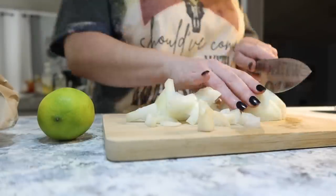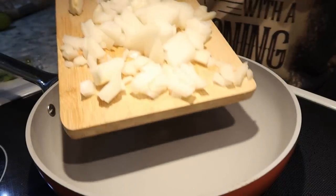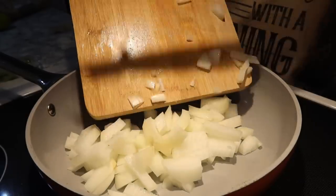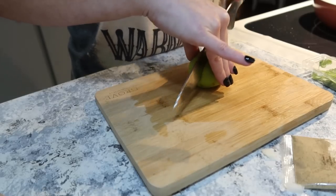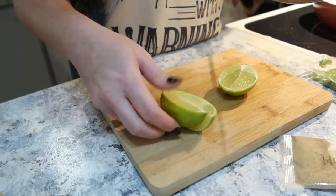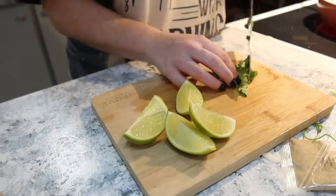HelloFresh works with your schedule so the plans are flexible. You can change your meal preferences, update your delivery day, and even change your address right on the HelloFresh app. But HelloFresh isn't just for dinners — you can shop the HelloFresh market for quick breakfast, wholesome snacks, and even desserts. HelloFresh also offers veggie, pescatarian, and fit and wholesome meal options to make it easy to stick to your goals.